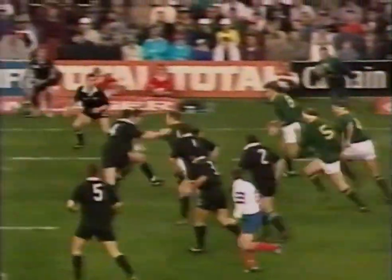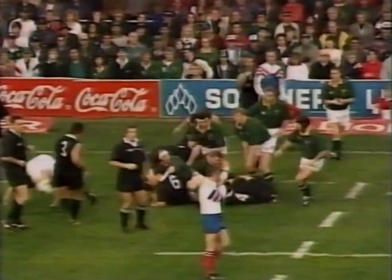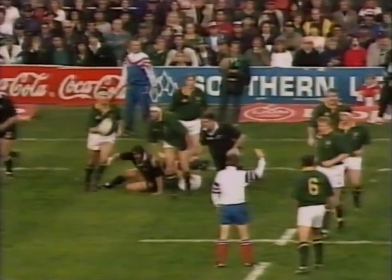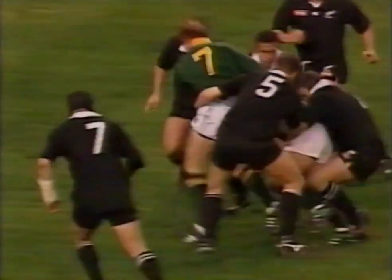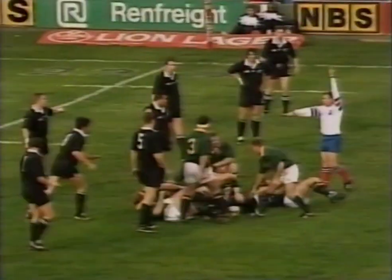We kick to South Africa — they might have a few problems with the language of Monsieur Tomar today, and he wants 10 metres. Ruben Kruger, he's got the new man Andre Fenther with him, and they drive on. It's a mean-looking Springbok team.